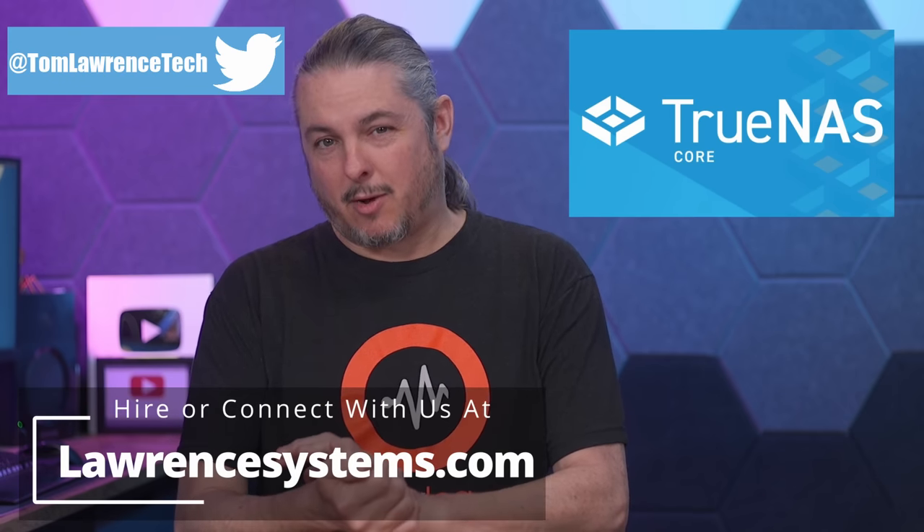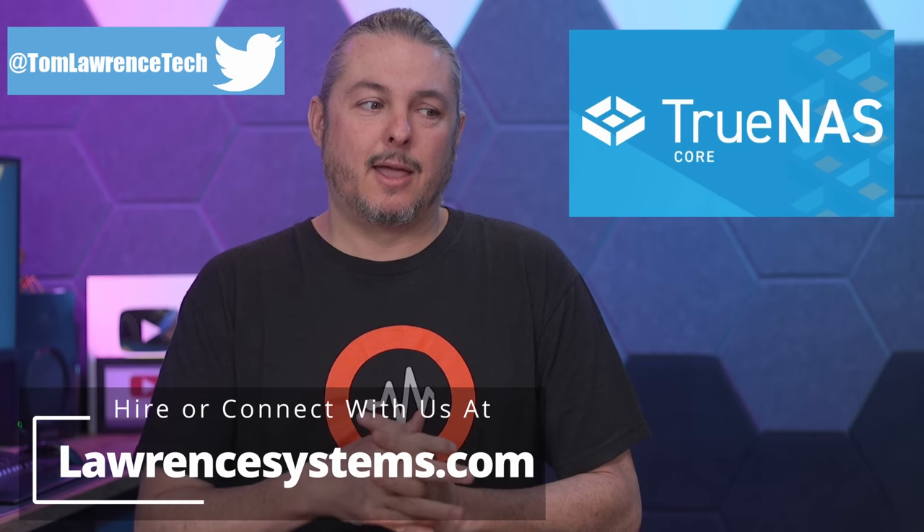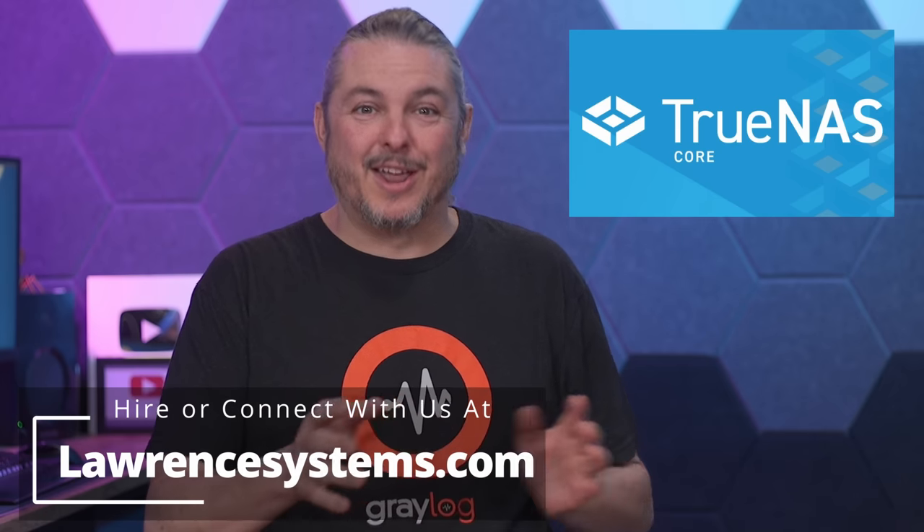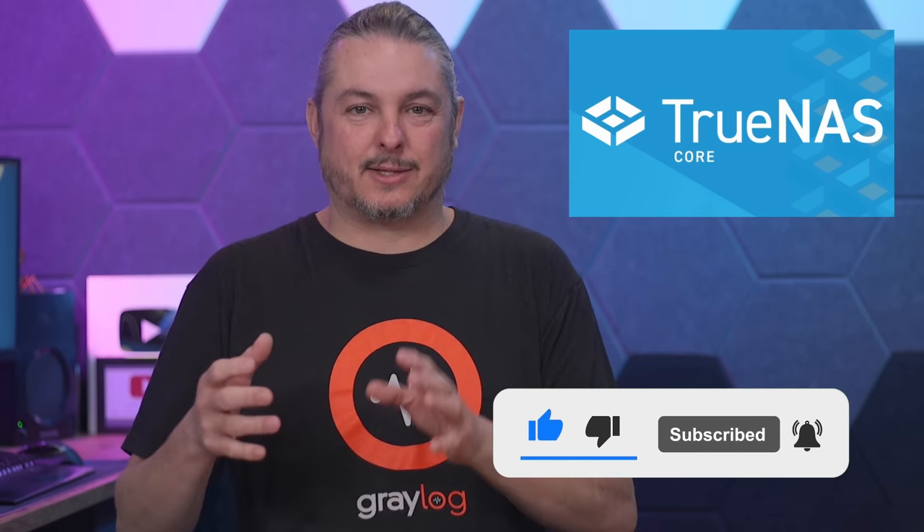Tom here from Lawrence Systems, and TrueNAS 13 has been released. I was testing it since the beta and I want to remind people that TrueNAS Scale is cool, but TrueNAS 13 isn't gone. There seems to be a misconception — because the word 'upgrade' was used to transfer from TrueNAS Core to TrueNAS Scale — that people keep thinking TrueNAS Scale is the only future. Both of these products are being developed in parallel and each have their own use cases.